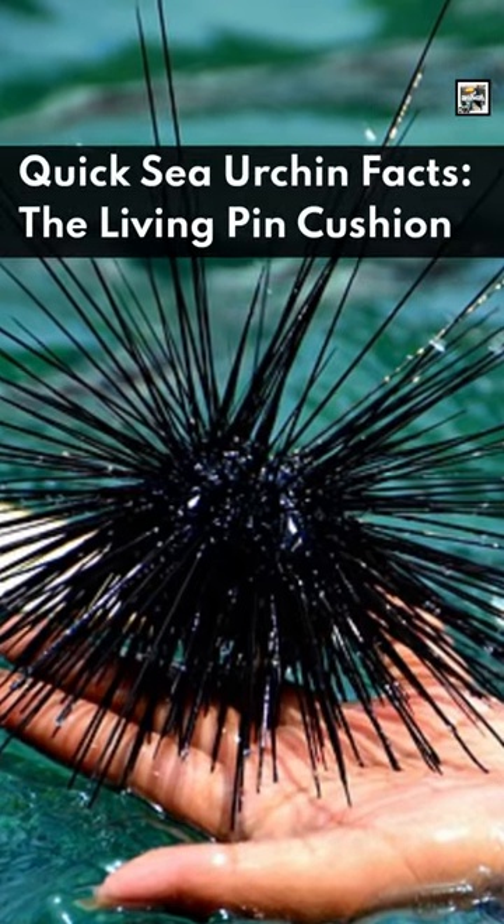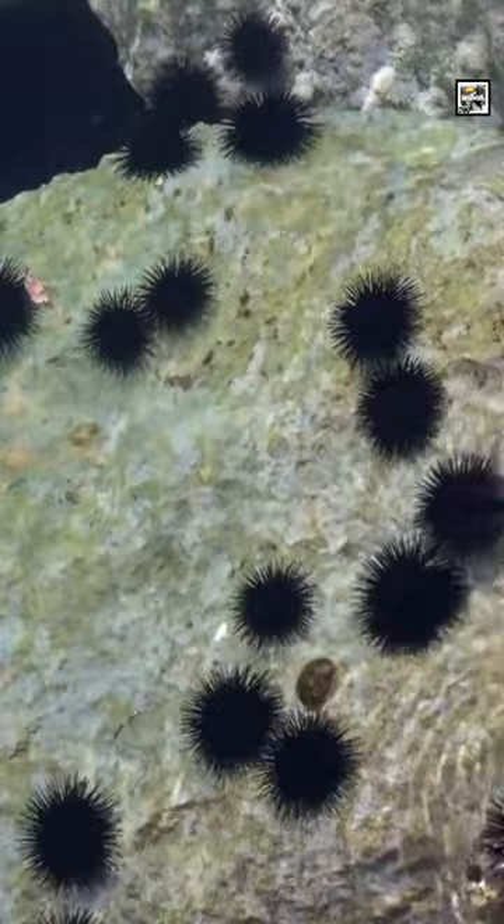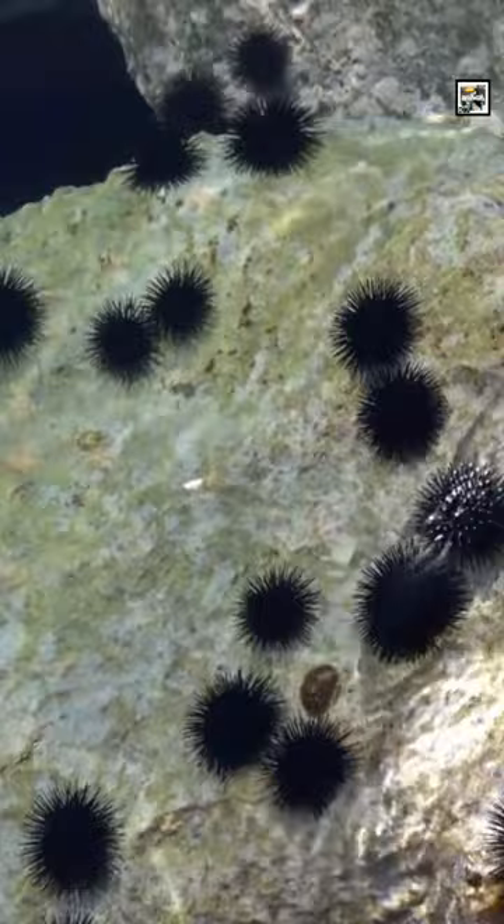Welcome to Animal A Day — quick sea urchin facts: the living pincushion. Sea urchins are a class of about 950 spiky, sea-dwelling echinoderms. Other echinoderms include starfish, sand dollars, and sea cucumbers.